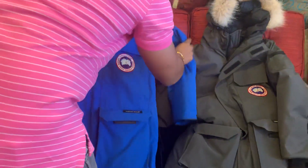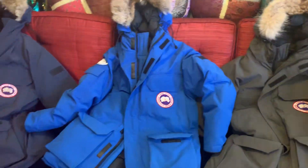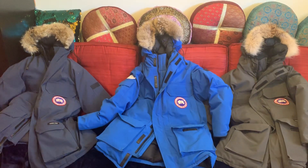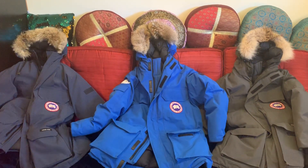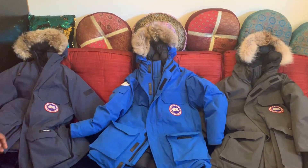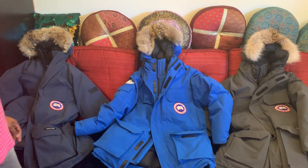These three are my Canada Goose expedition collection. All three are good for this winter — it's a good investment and keeps you very warm in heavy winter, especially in Canada. That's it, thank you!